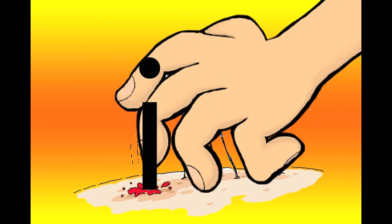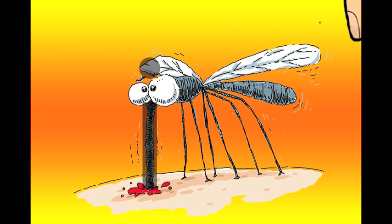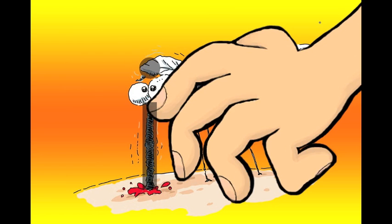Itchy, itchy, eh, eh, eh. This short E is made out of a mosquito's needle-like mouth. He bites you, and you feel itchy.